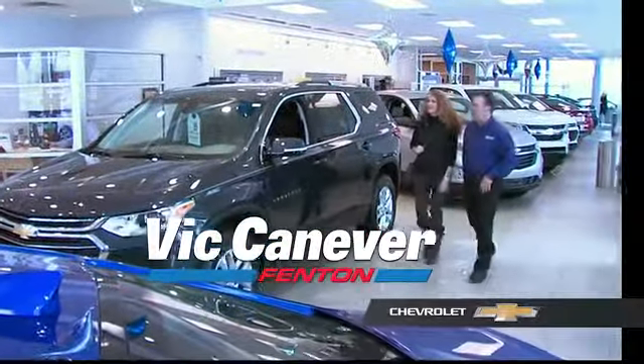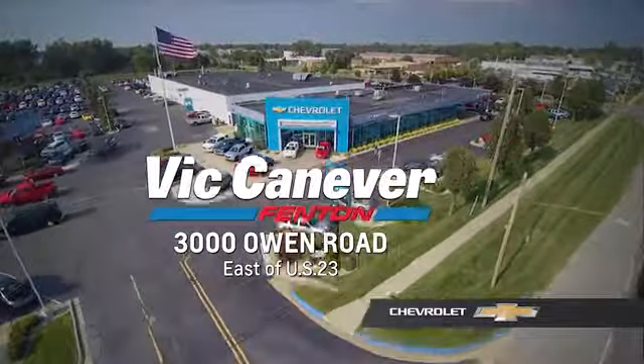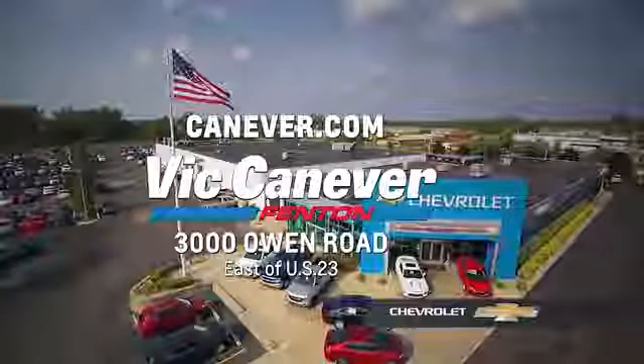Call or stop in for a test drive today. We are located at 3000 Owen Road, Benton, or online at canaver.com.